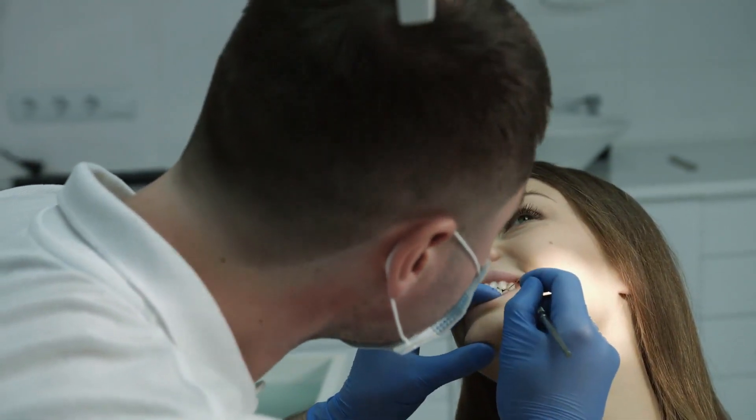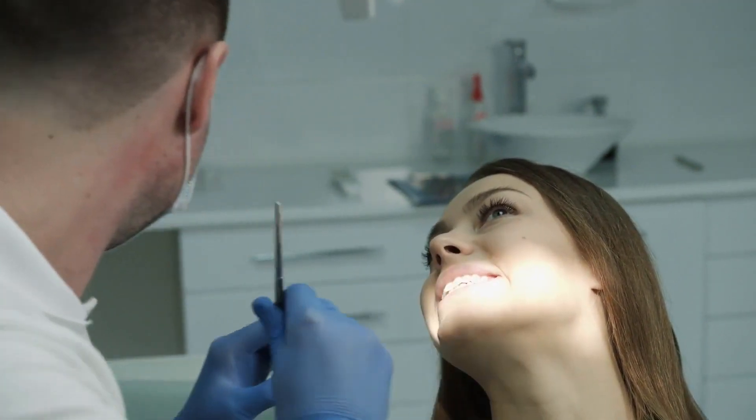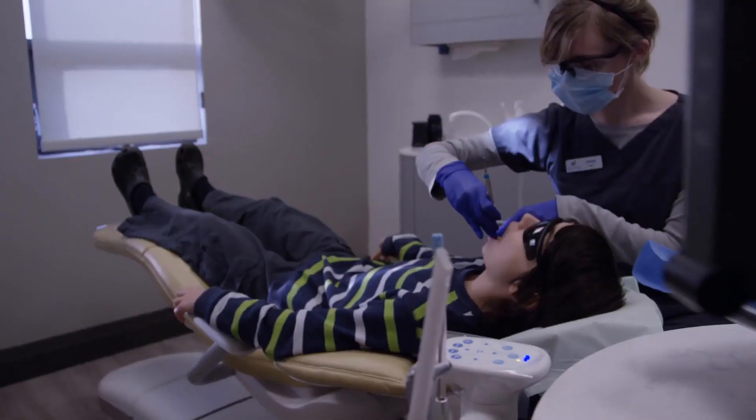Not all patients are candidates for same-day dentures. If a dentist thinks they would be a good choice for a patient, the option can be discussed. Patients should be aware that these dentures tend to be more expensive.